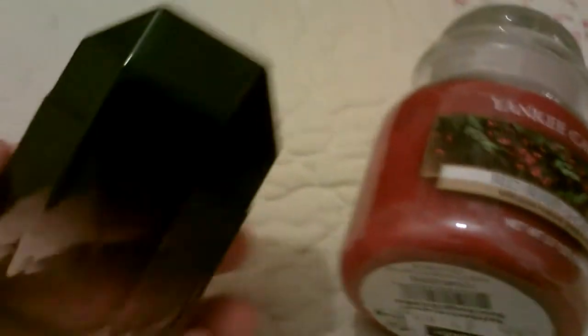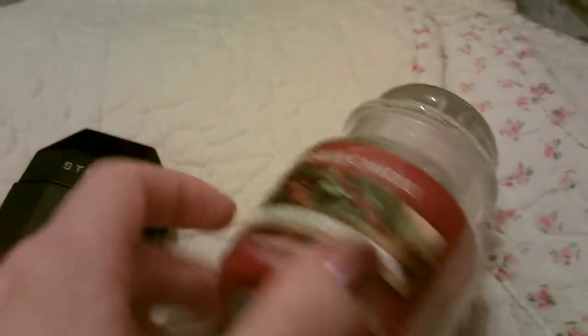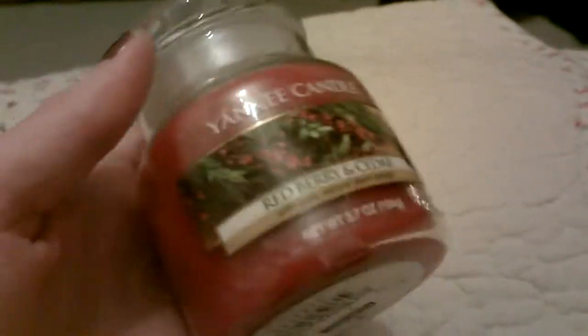I got this lovely purse for accessories from David. I got the Stella McCartney Stella perfume, which I love — I've been dying to have a bottle of this for myself. And I've got a Yankee Candle, a little one in Red Berry and Cedar, which is really festive and really lovely.